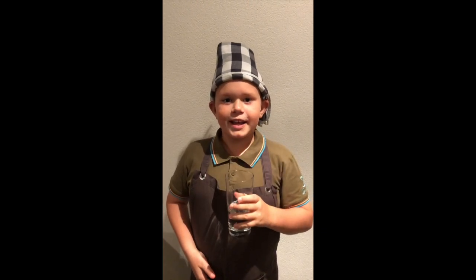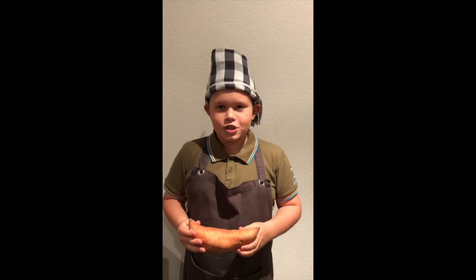I am super thirsty. I am hungry, too. A tasty sweet potato.